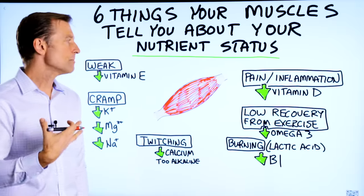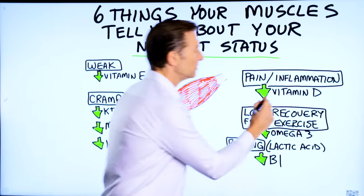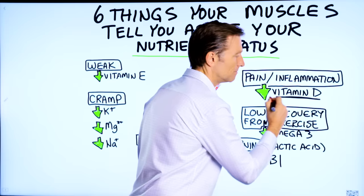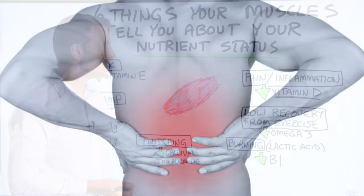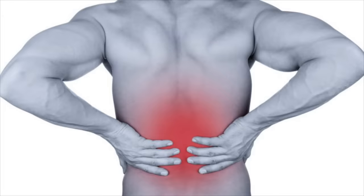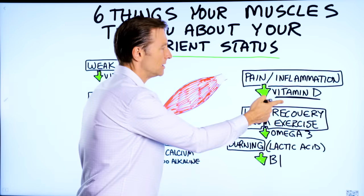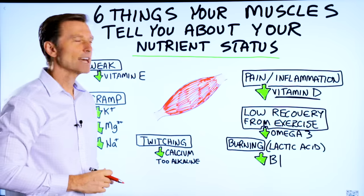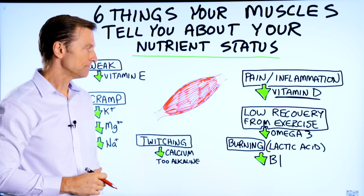Number one: if you have pain in your muscle or inflammation, it could be vitamin D deficiency. Most people are deficient in vitamin D — it's very common. Especially if you have low back pain in general, take vitamin D because it's a great anti-inflammatory and it will definitely get rid of muscle pain.